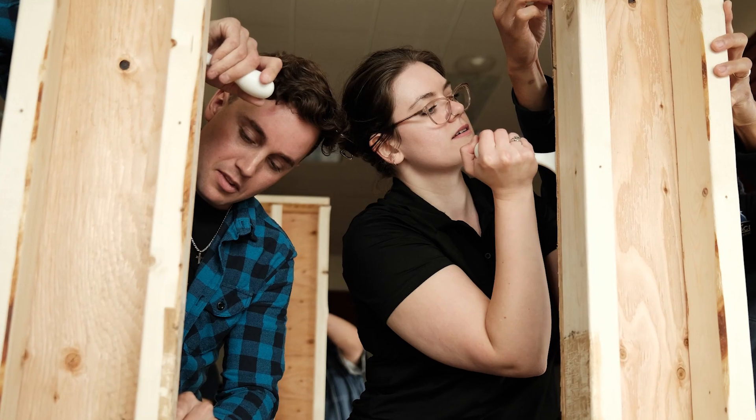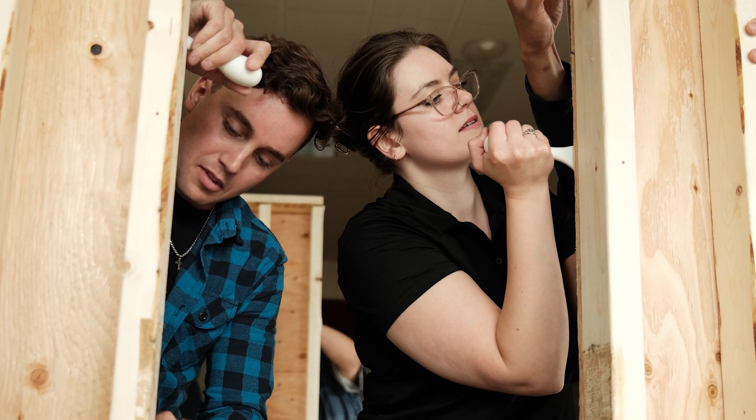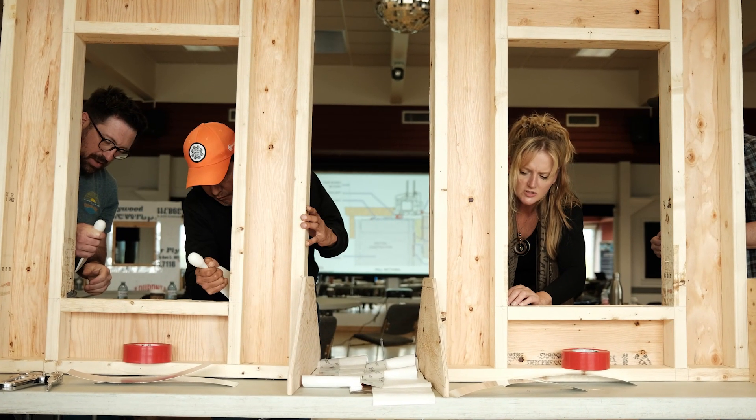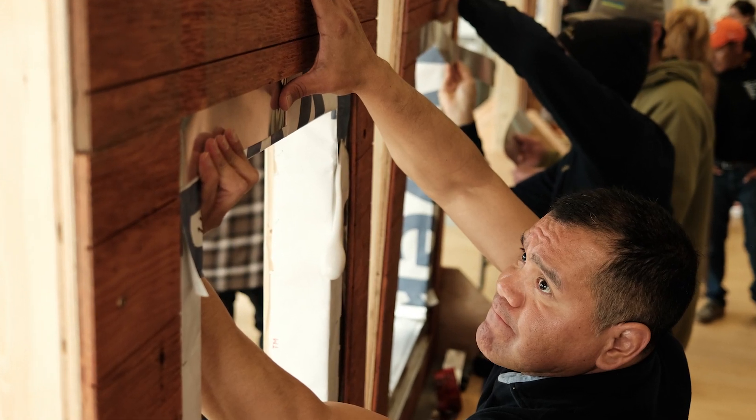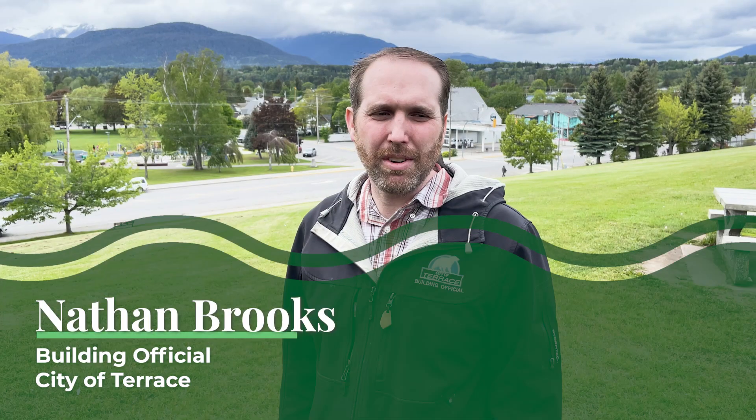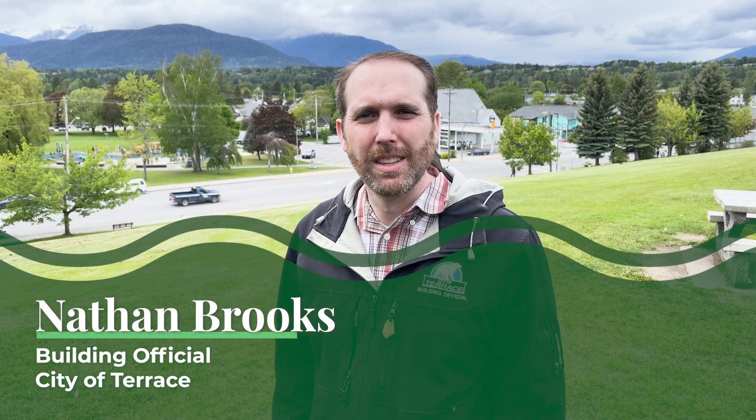Just begin. Some mistakes are going to be made, but the biggest mistake is not beginning. We need to see everyone on the same level when it comes to having homes that are performing well, and we are here to enable that to the highest degree.